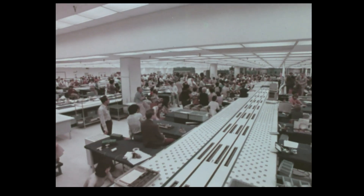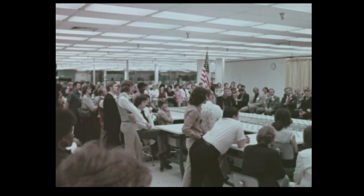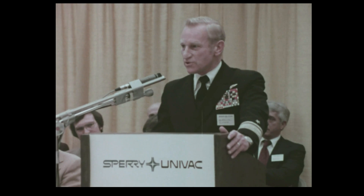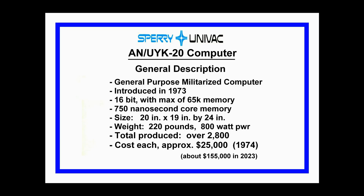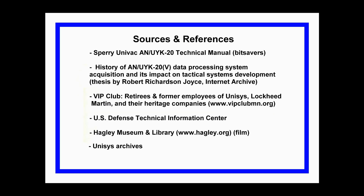Earlier this year, as more than 500 Clearwater, Florida employees looked on, Sperry Univac celebrated a milestone: within a 15-day period, an important customer event noted the delivery of the 1000th UYK-20 computer to the United States Navy. This rugged, dependable computer is the Navy's standard mini-computer for all shipboard applications.